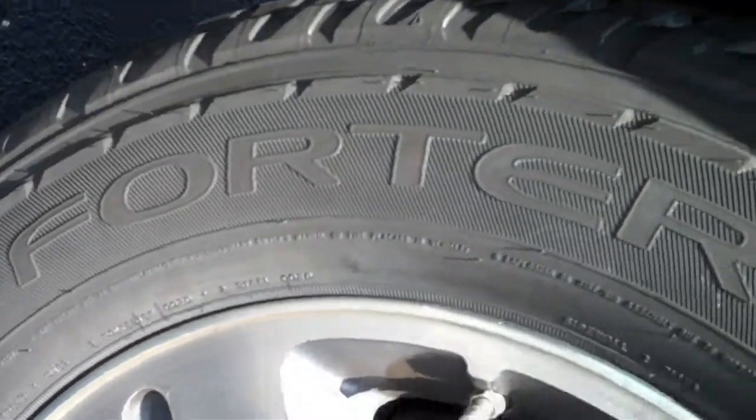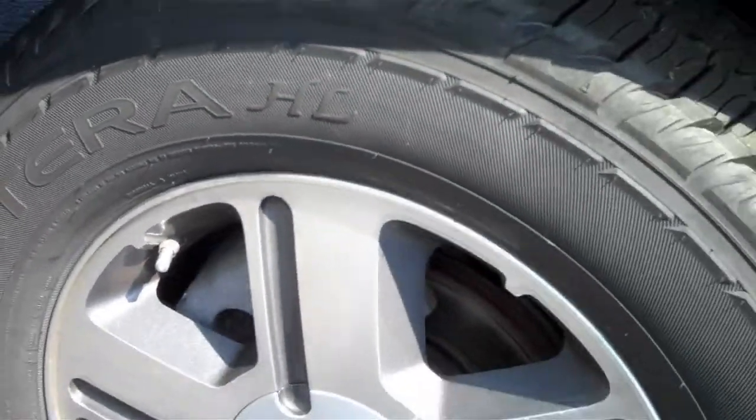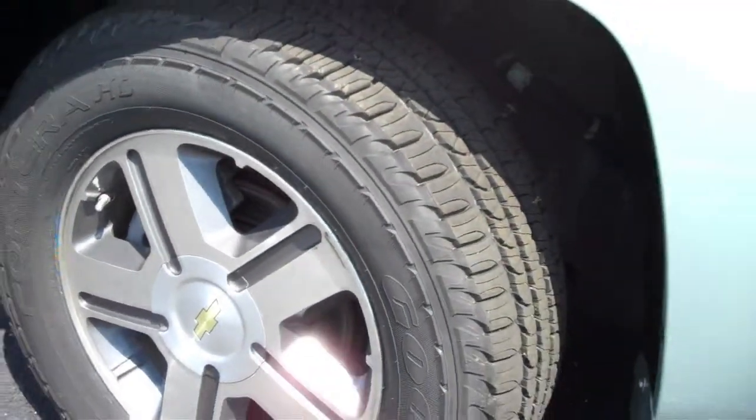This Trailblazer also comes with brand new Goodyear Fortera tires that roll on 17-inch wheels. As for safety, there's dual front airbags, four-wheel anti-lock brakes, and an anti-skid system with rollover sensors.